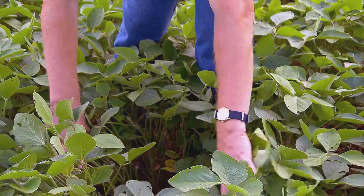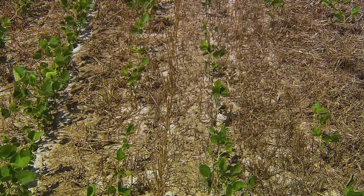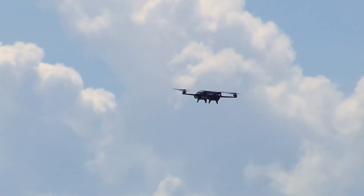And even when Sam does find the time to survey his crops, what he sees on the ground may not always be the whole picture. That's where drones come in.